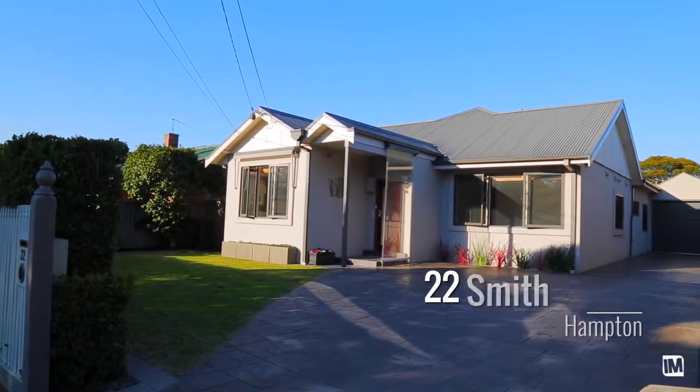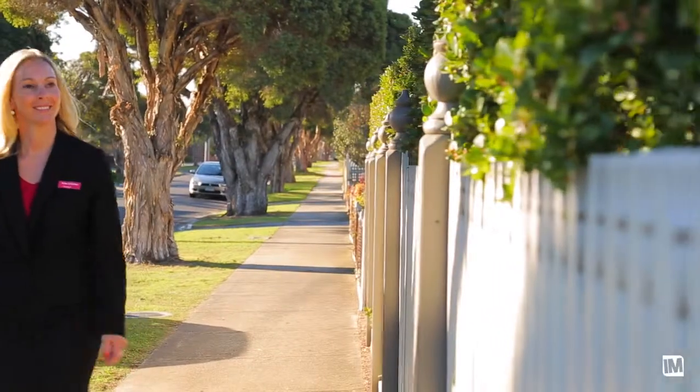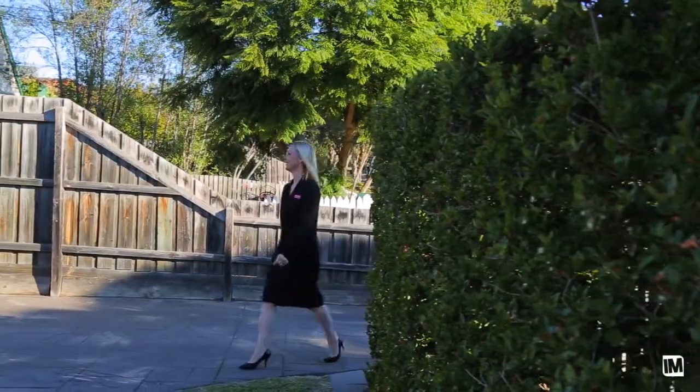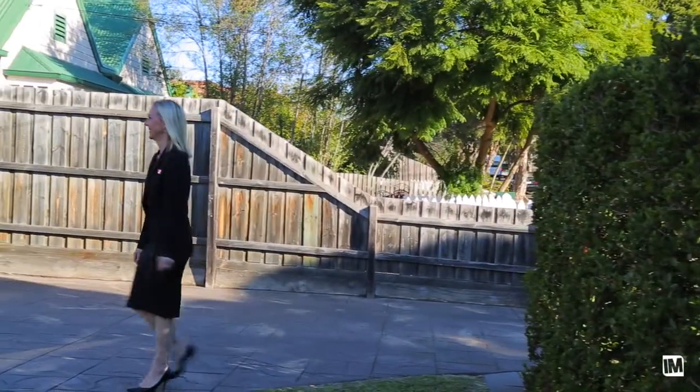I'm standing at the front of number 22 Smith Street in Hampton and I'm really excited about this property. Please come through and take a look. Walking up to the property, I noticed it's really well maintained — manicured gardens, beautiful hedges — it just looks really nice.